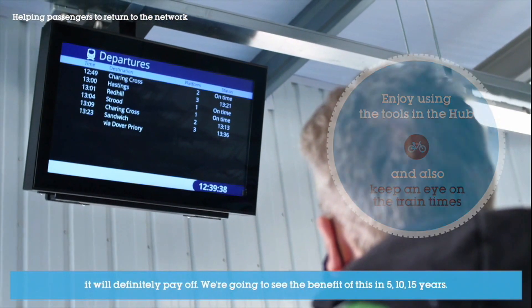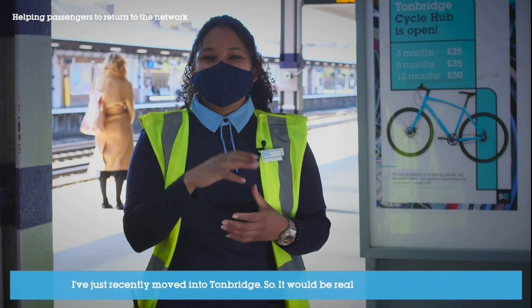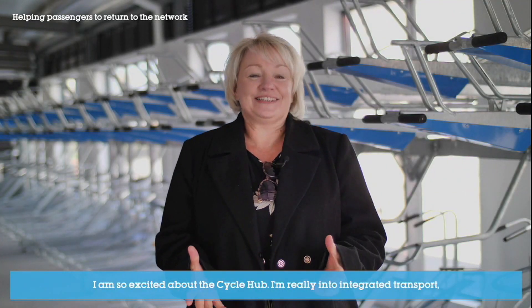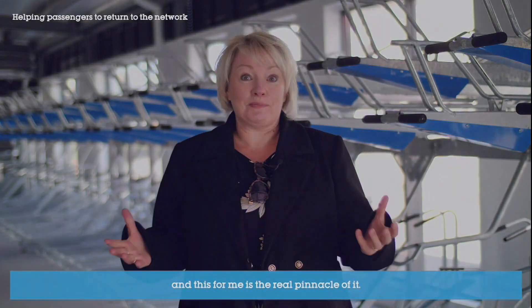It will definitely pay off — we're going to see the benefit of this in five, ten, fifteen years. I've just recently moved into Tunbridge so it would be really good for me as well. I'm so excited about the cycle hub. I'm really into integrated transport and this for me is the real pinnacle of it.